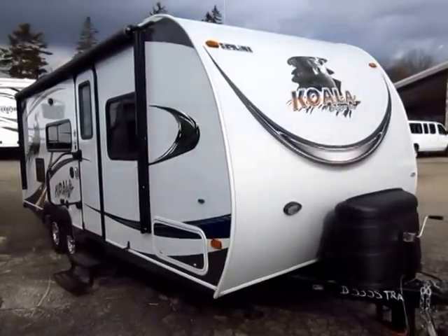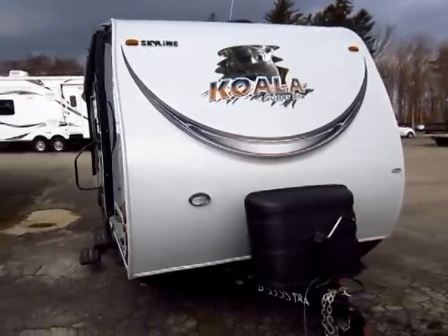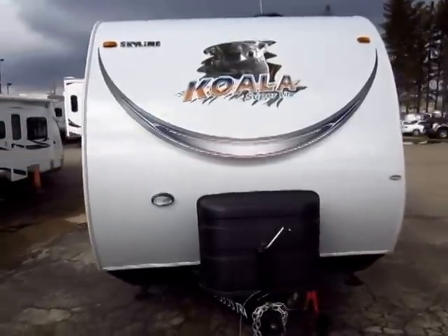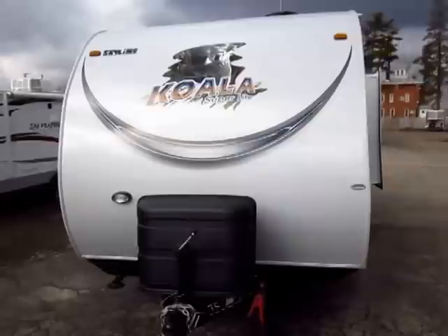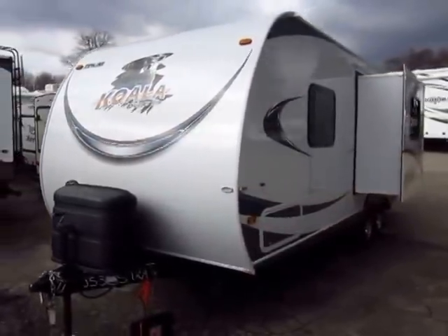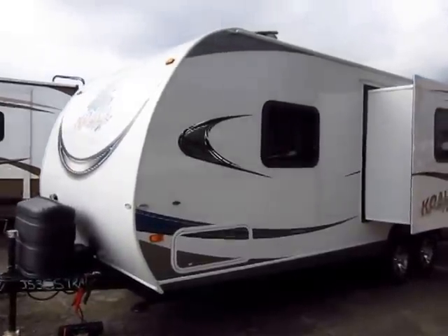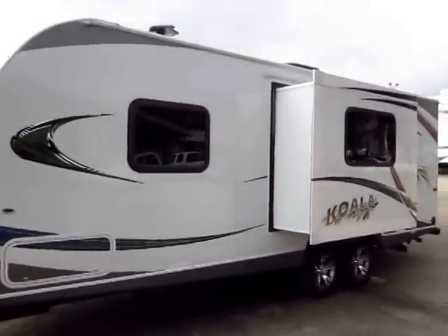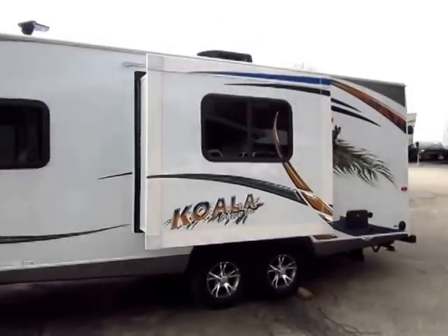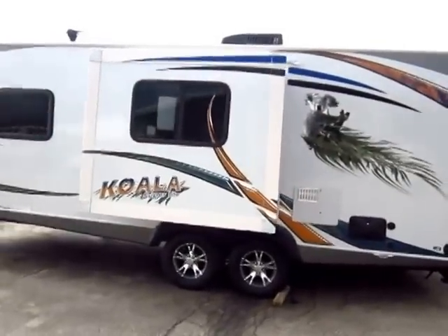A like-new 2012 Koala Superlite by Skyline just came in here at Halet RV of Coldwater, Michigan, and like-new is truly the best descriptor for this. This is in fantastic condition. These were some older folks who knew how to take care of their belongings — they understood the value of their dollar, protected their investment, and it looks as good today as the day it came off the assembly line, maybe better.